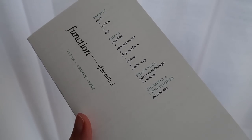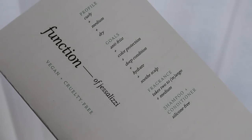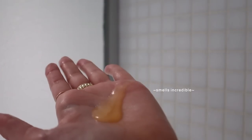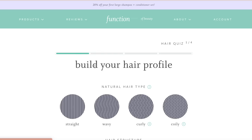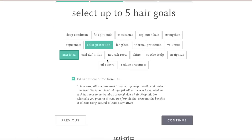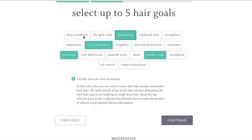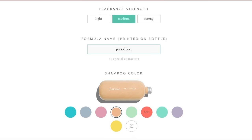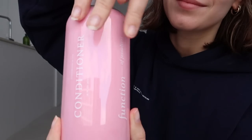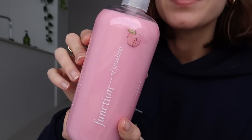Function of Beauty is a totally customizable hair care brand that offers high quality ingredients and allows you to change your hair care formula with each order as your hair goals change. All you have to do is go on their website, take a quick hair quiz and choose your hair goals. You even get to choose your fragrance, the color of your shampoo and conditioner, and name your formula whatever you want. The set also comes with these really cute stickers — I had a bit of fun with this as well.